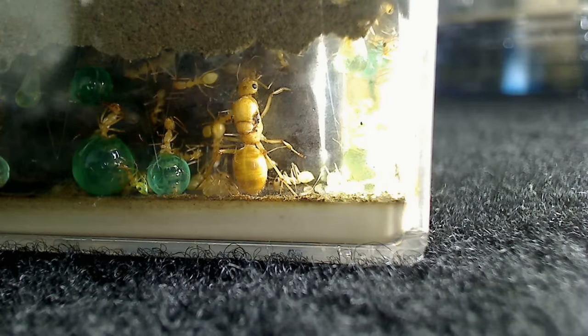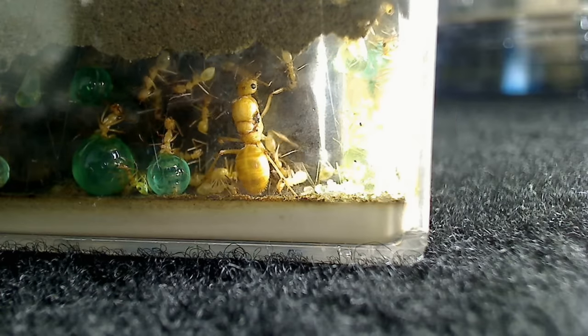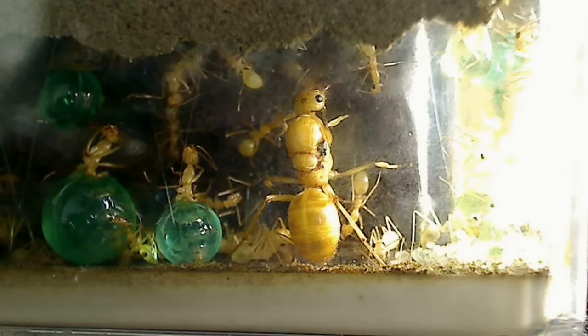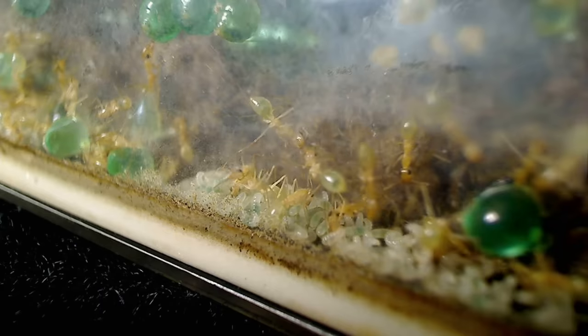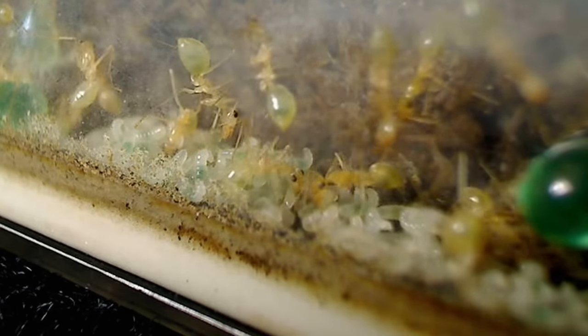There you will see the queen, who is larger than all her workers and does not do any replete work. She's normal shaped, just larger. Here you will see ordinary workers tending to the brood, making sure they're all well fed and cared for.